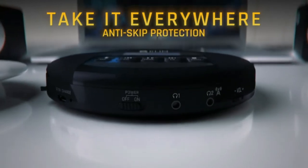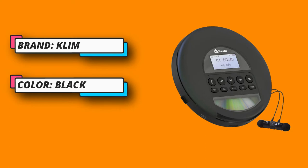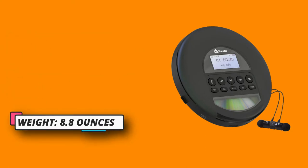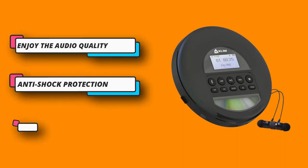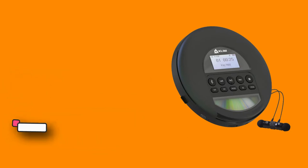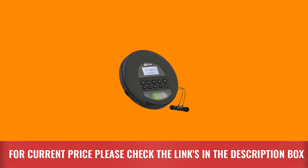This portable CD walkman is equipped with an anti-shock protection chip which preloads 100 seconds of music, so there are no interruptions. Unlike cheaper CD players, this model prevents any damage to your discs or the walkman CD player itself while using it on the go — commuting, doing sports, etc. Enjoy your favorite activities with no skips or interruptions. For current price, please check the links in the description box.